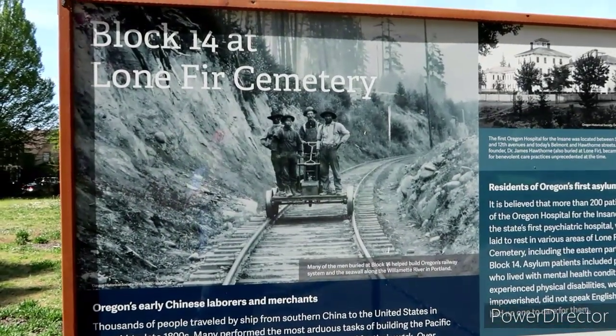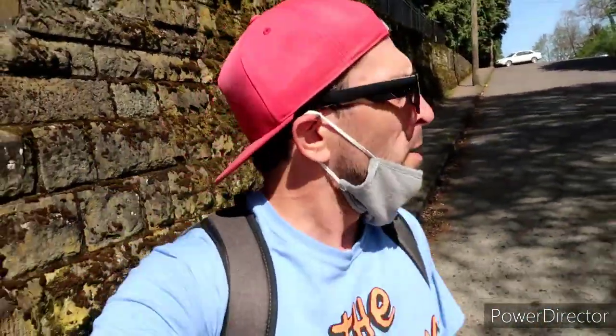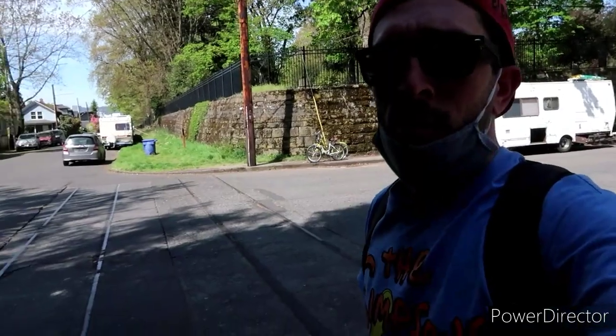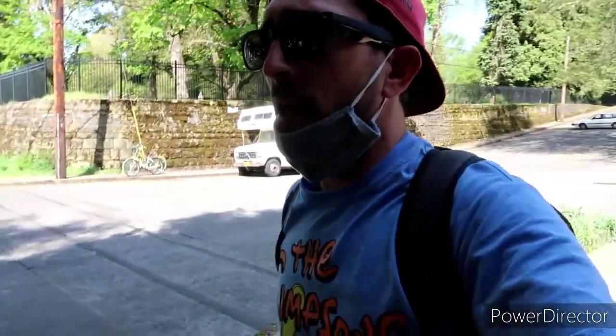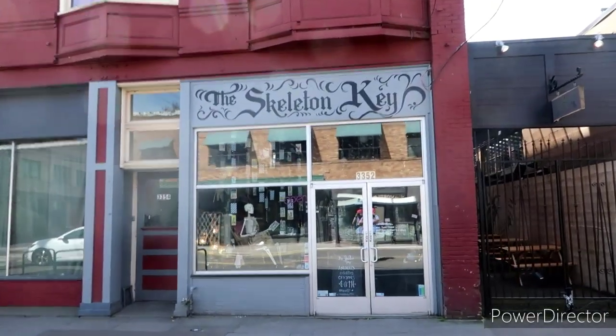Look at those tracks — that could have been right through here. As I'm walking through the neighborhoods now, just leaving the Lone Fir Cemetery, it got me thinking — when this all first started there were horses with carts, and I can only imagine the sheer audacity it would have taken to maneuver those around. Going from that to steam trolleys and trains definitely helped a lot — not only was it easier to move stuff, but the cleanup too. Right there — there's the old tracks, still there today. They're not open at the moment, but eventually I want to go in here and check out this Skeleton Key — looks really cool.